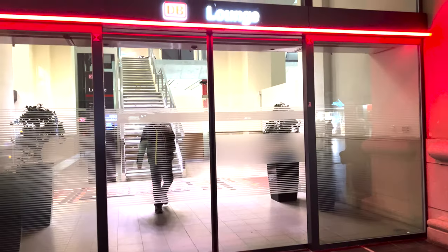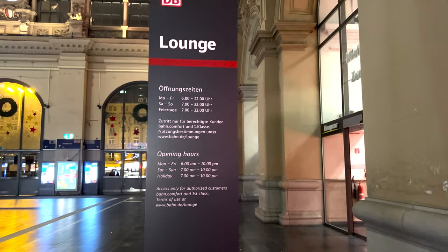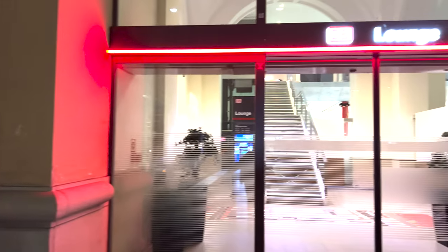Good morning, everybody. Today we're going to be taking a first-class train ticket from Frankfurt, Germany to Strasbourg, France. I'm going to show you what that includes. It is very, very early here in Frankfurt, so I apologize for how dark it is. But you do get access to a lounge with a first-class ticket. These are the hours. Now, nothing's really included — there's not a whole lot of food — but there is a resting area here in Frankfurt.